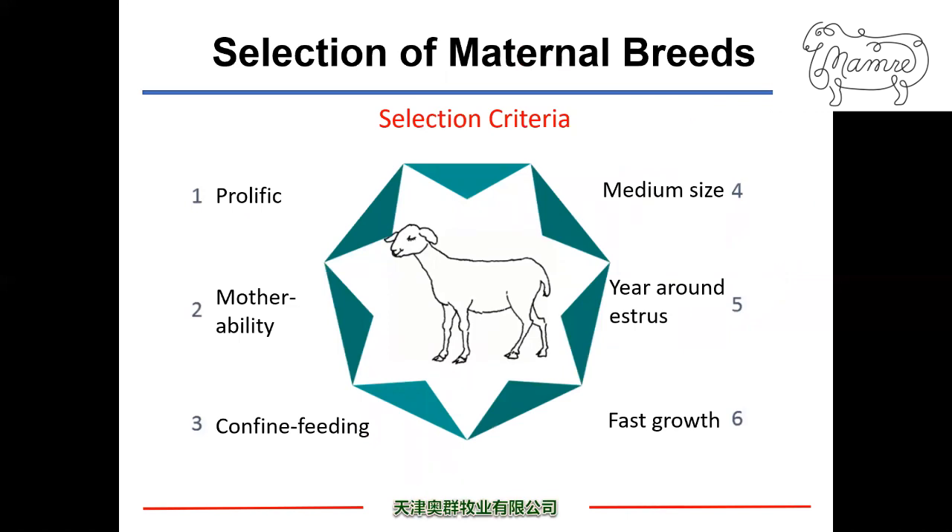When the farm is properly designed and built, the next step is to determine which breed of ewes is selected for production. The criteria include: prolific, with a minimum 200% lambing rate; ewes possessing excellent maternal ability to increase lamb survival rate; ability to adapt to confinement feeding; medium mature body size to minimize feed cost; year-round cycling and lambing; and lambs with faster growth and good carcass quality — because meat yield is what we go after.